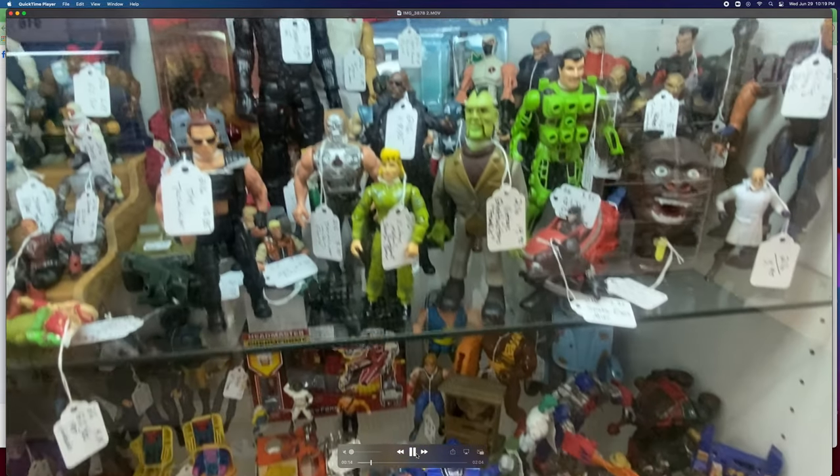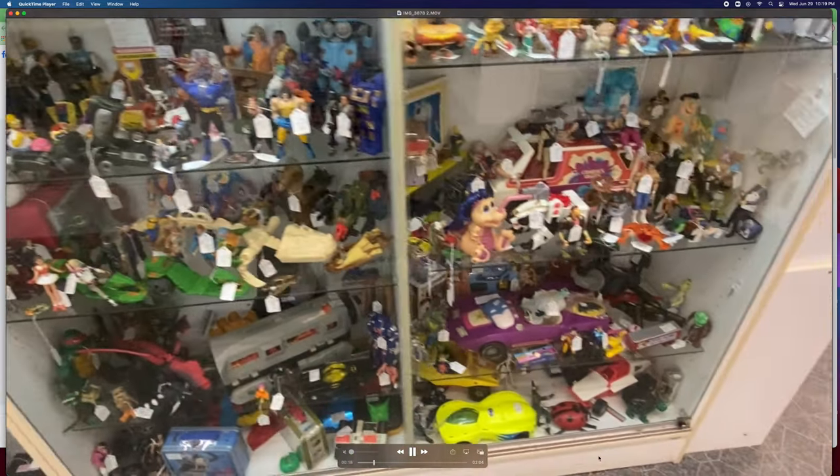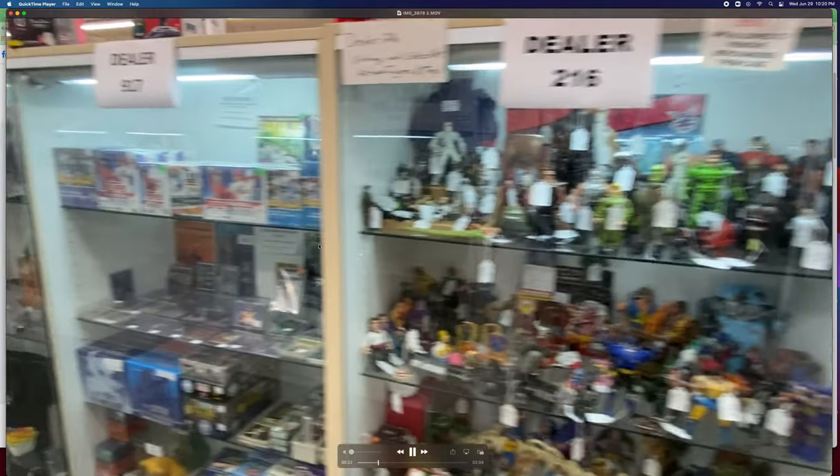Here's my neighbor — this guy does really well. He's selling all action figures. I believe he has six showcases. He's a toy guy — look at that Jabba the Hutt right there, that's pretty cool. He has hundreds and hundreds of action figures. I happen to know he does really well because I ask the front desk who's selling the most. This guy kicks my ass every month — he's got more showcases and has been in the game a little longer than me.